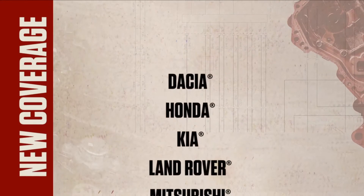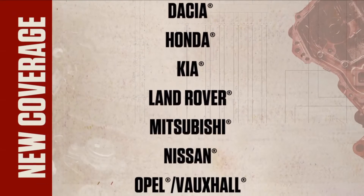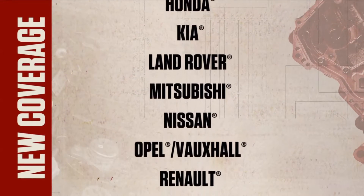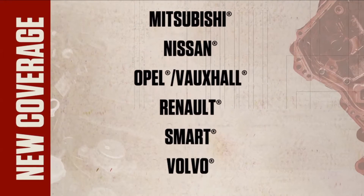In Upgrade 16-4, 11 models have been updated to 2015: Dacia, Honda, Kia, Land Rover, Mitsubishi, Nissan, Opel Vauxhall, Renault, Smart, and Volvo.